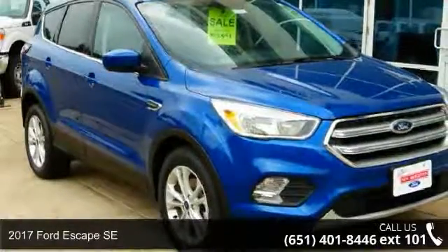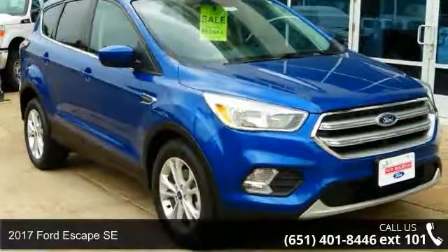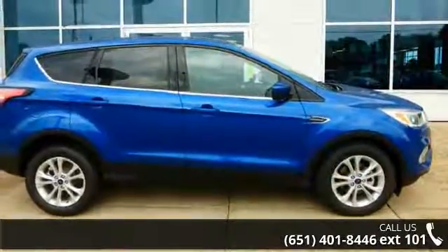Arrive in style with this 2017 Ford Escape SE. If you are looking for an automobile with great features, look no further.